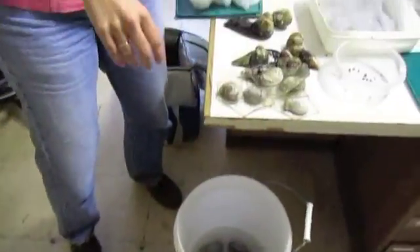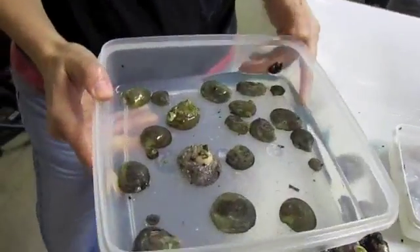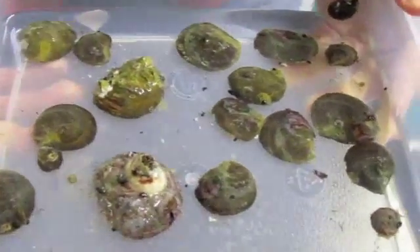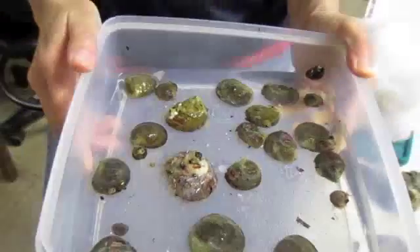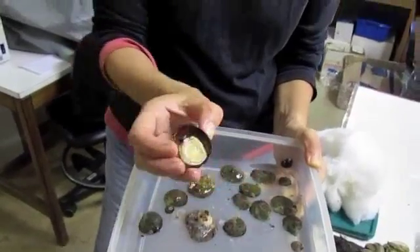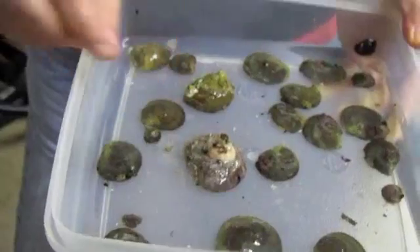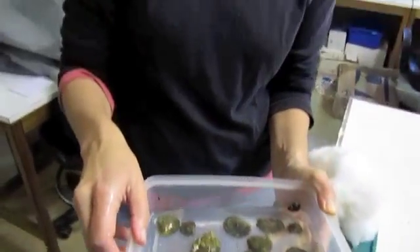And then finally we have a currently undescribed species of Crepipatella that was flown in yesterday from Coquimbo, from the north of Chile. These also look very similar - they're flatter because they've been growing on really flat rocks. We're packing them up to fly with me back to Panama this afternoon.